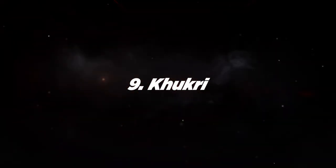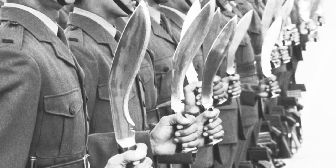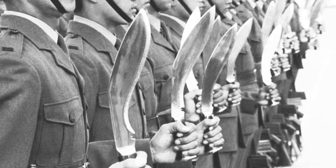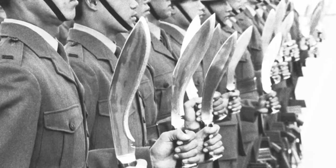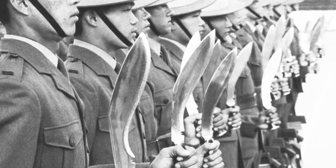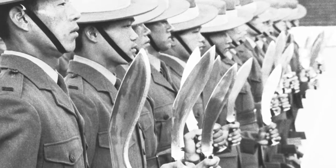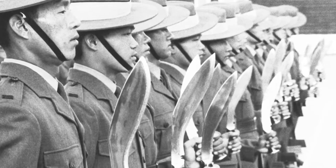Number 9: Kukri. For centuries, this short, inwardly curved blade has been a traditional tool and weapon in Nepal. Europeans first became fascinated with the Kukri in the early 1800s, when the forces of the British East India Company clashed with Nepalese Gorka warriors in a bloody war. Even to this day, the Kukri remains a standard-issue Gorka weapon.